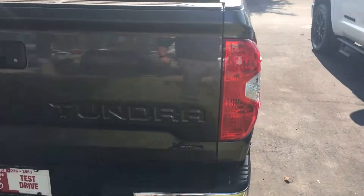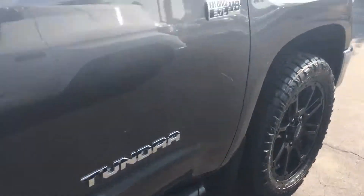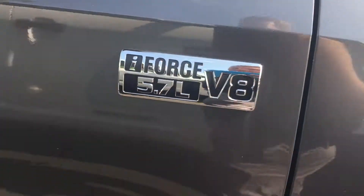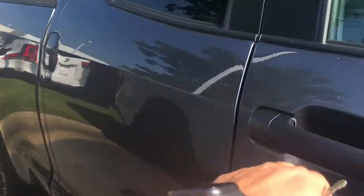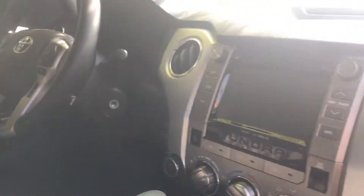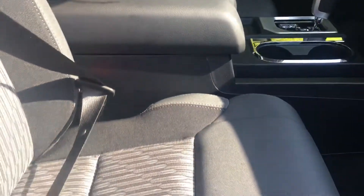This one has chrome — not everything is blacked out. It is an SR5, so you have the chrome Tundra badge, the chrome 5.7 liter, and the chrome 4x4 on the back. Basically the same thing on the inside though: power driver seat, all the touchscreen stuff, and plenty of room.